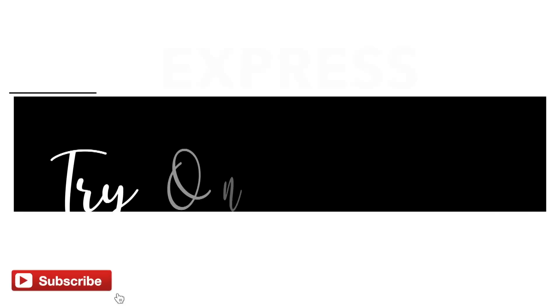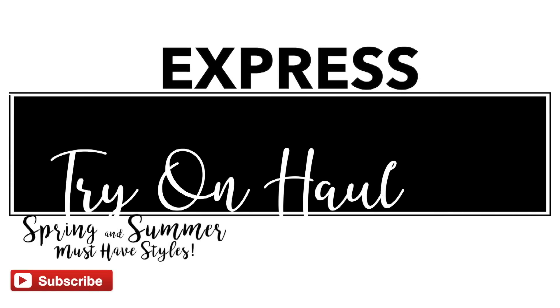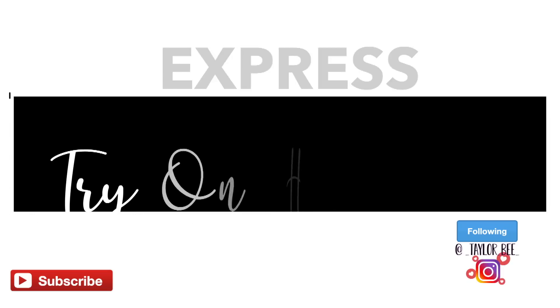Hey guys, welcome back to my channel. I was fortunate enough to have the opportunity to partner with Express to create this video, and I'm going to show you guys a bunch of garments that I recently picked up that are perfect for the upcoming warm months.